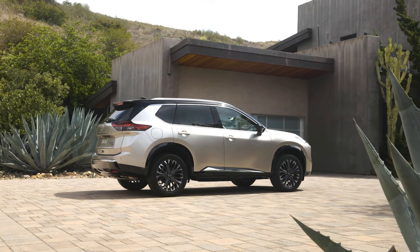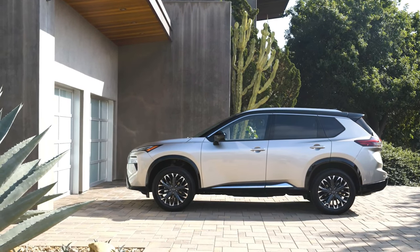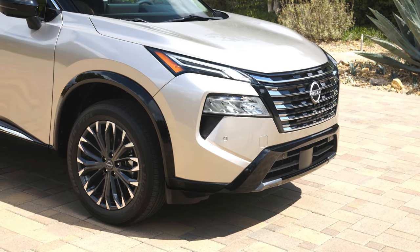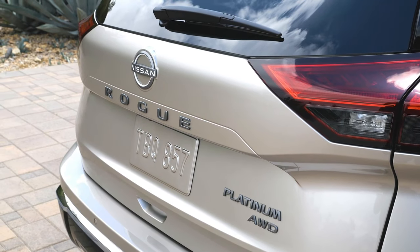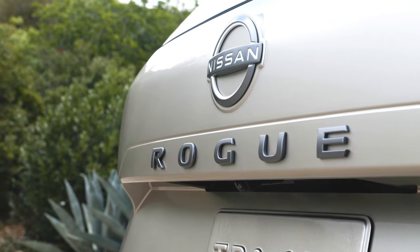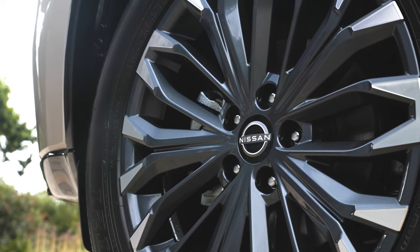Regarding the exterior, the Nissan X-Trail facelift has the most obvious change coming from the large radiator grille, which comes with chrome-plated vertical borders on both sides. The lower front bumper has a reworked air vent. The headlight look remains the same, but the taillights are updated with LED bulb design. Optional 19-inch wheels and some new paint colors have been added.